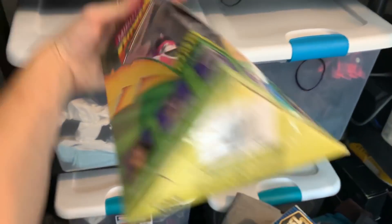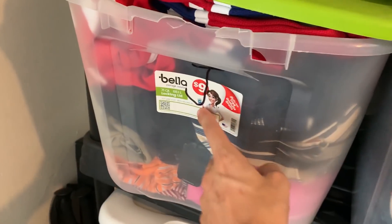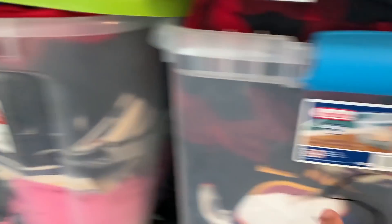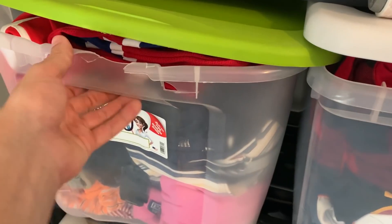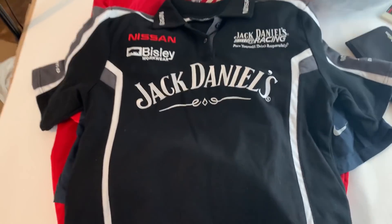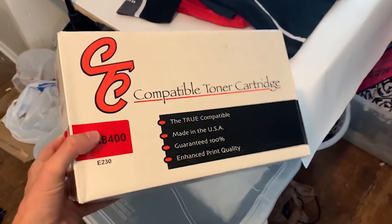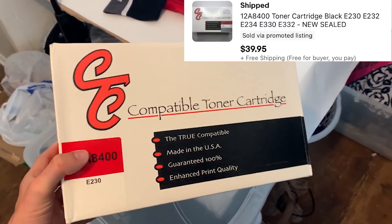Next we've got another pretty cool vintage toy — Kimberly from the Power Rangers from 1993, and this one sold for $55. Over here in Bin J — this is how I organize all my items, all my bins have different letters — we've got a Jack Daniels polo that I picked up at a flea market for about $3 and it sold for $25. Next we've got this box of generic toner that sold for $40.